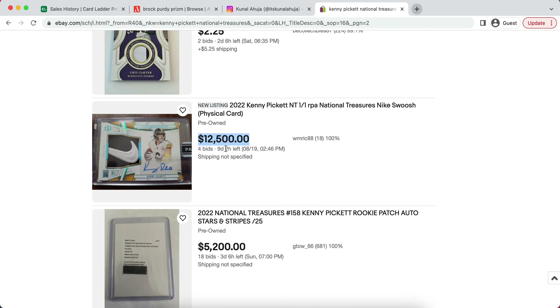We're already seeing some insane bids. With nine days left, a Kenny Pickett one of one Nike swoosh is already at $12,500 — which is just absolutely absurd. Who knows where that's going to end with nine days left. It likely is going to end at $25,000 plus, which simply doesn't make sense for Kenny Pickett yet.